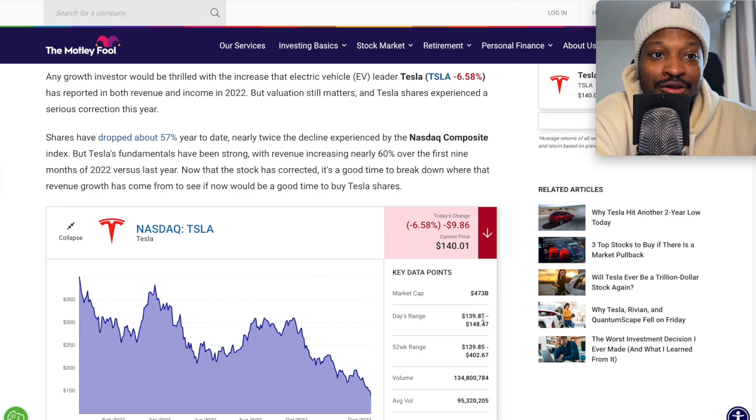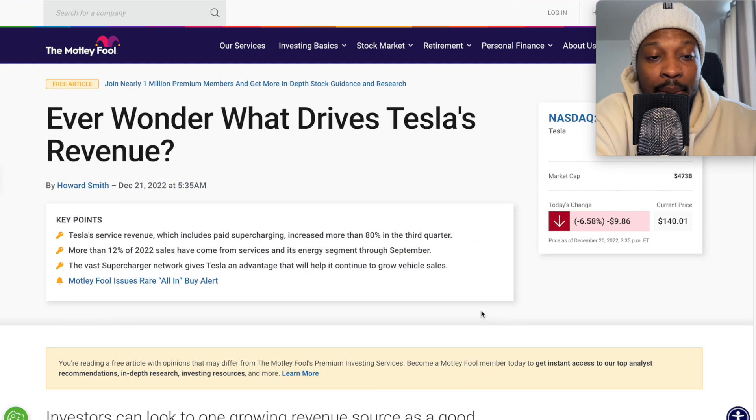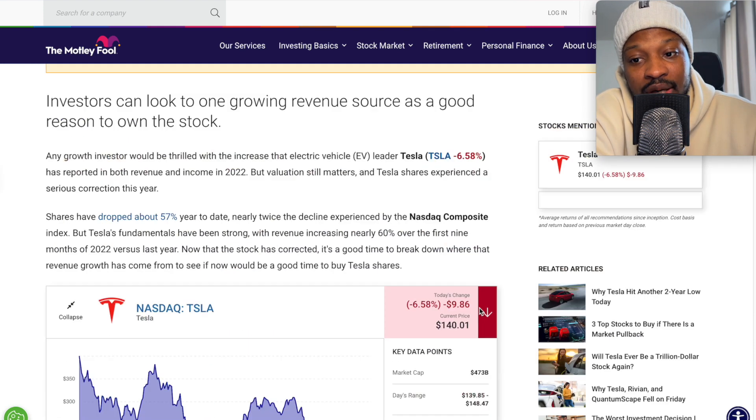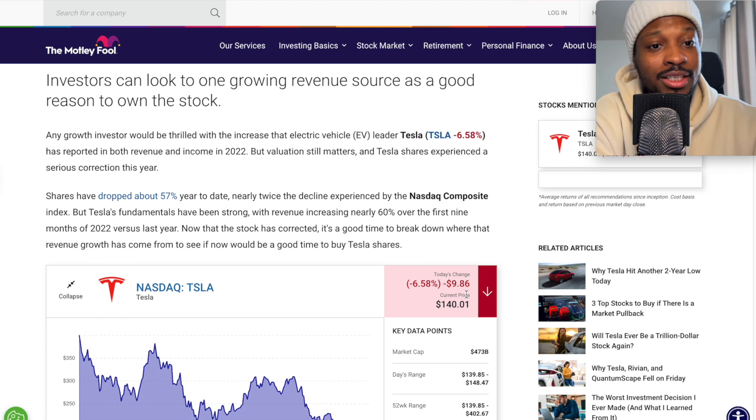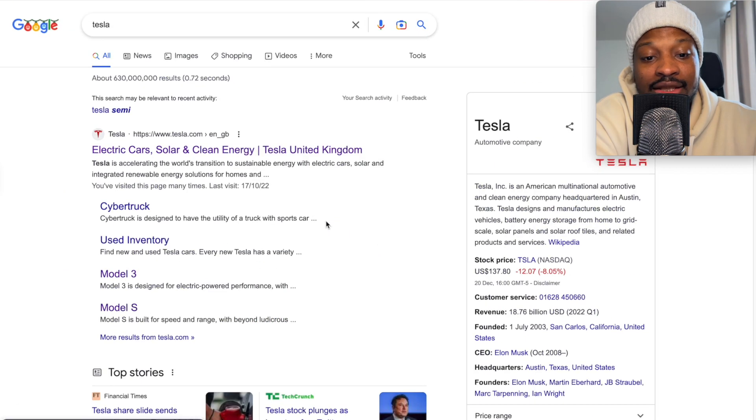Share prices are down, and I'm extremely happy that the shares are this cheap. I know a lot of people are upset, but cheap shares — almost free shares, kind of. So ladies and gents, that is it for today. Thank you for watching. Subscribe and I will see you in our next video.